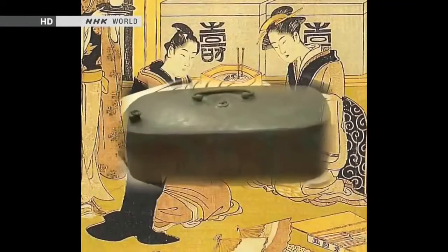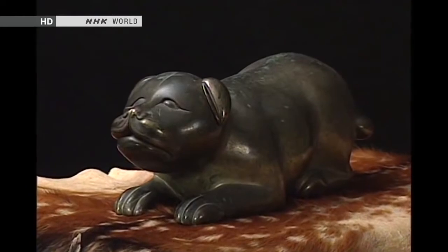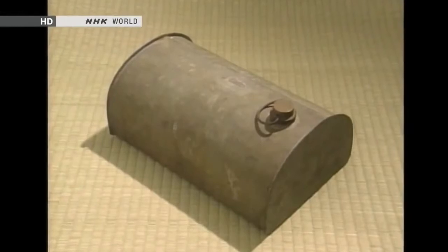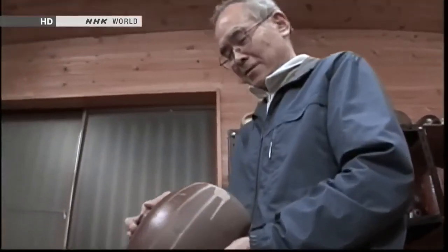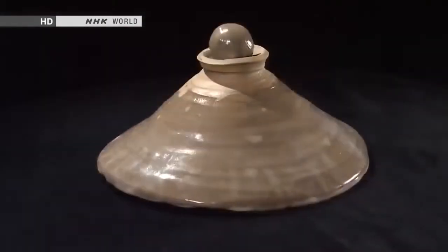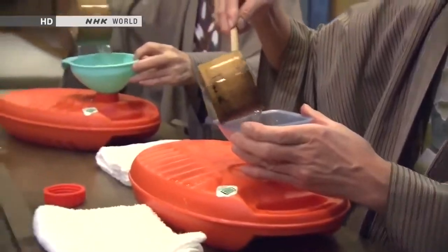Hot water bottles and pocket warmers have a long history in Japan — 500 years of warmth and comfort. From items owned by shoguns to models made necessary by wartime shortages, the materials and design of hot water bottles have clearly reflected each period in Japanese history. One man is so fascinated by hot water bottles that he not only collects antique specimens, he designed his own ideal hot water bottle.